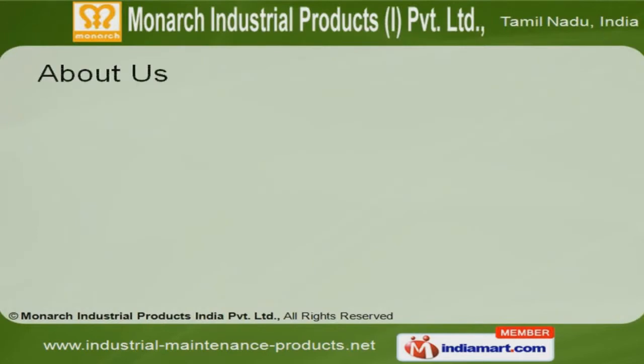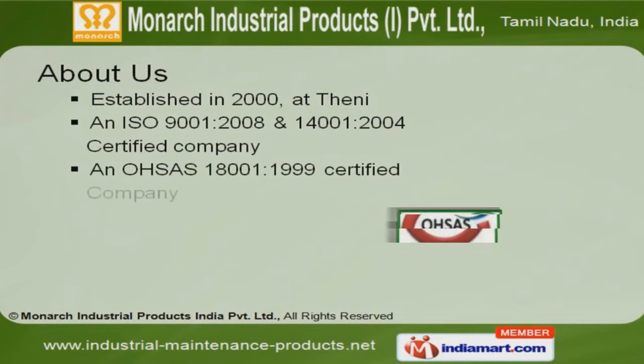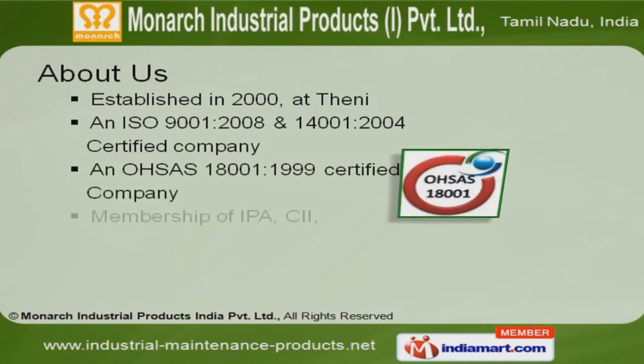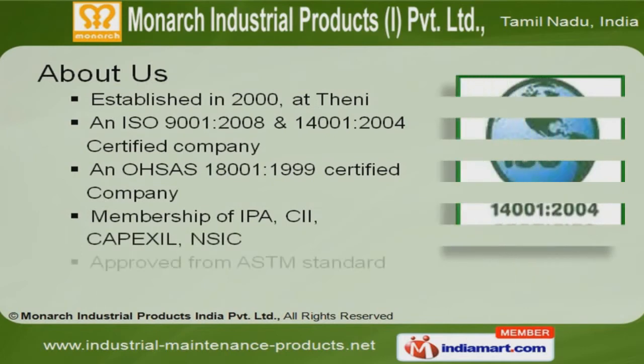Established in the year 2000 at Thaini, we are an ISO 9001:2008, 14001:2004 and OHSAS 18001:1999 certified company. We are in membership with IPA, CII, CapExcel, NSIC and are approved by ASTM standards.